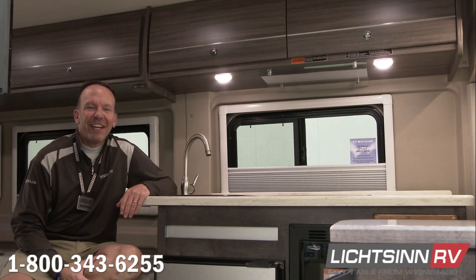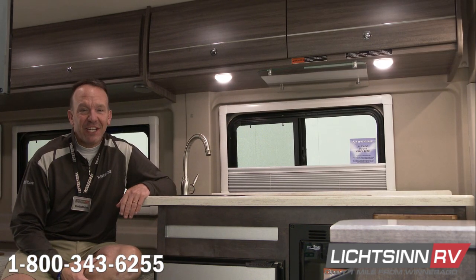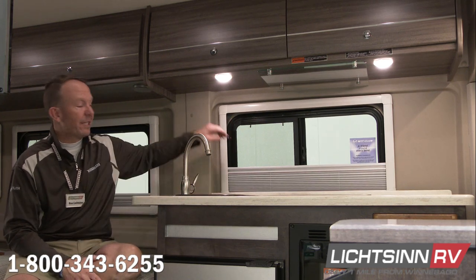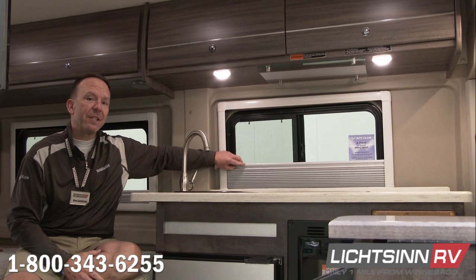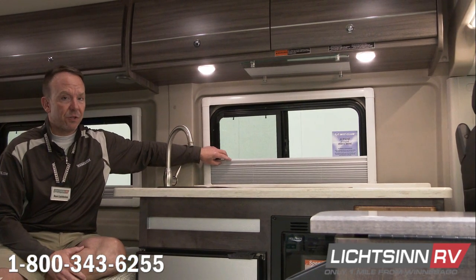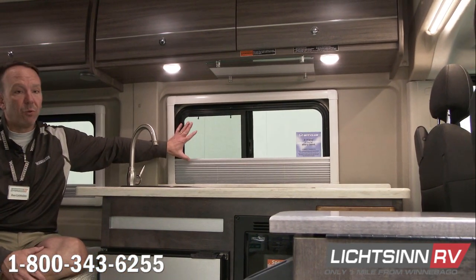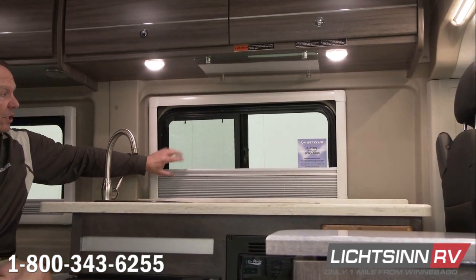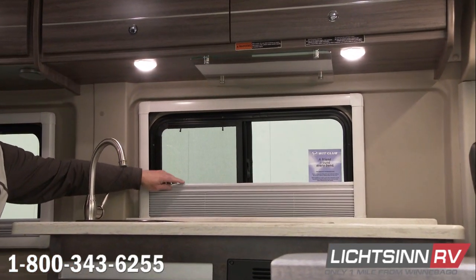One new feature in the 2019 Winnebago Travato 59G and 59K is the all-new European cassette blind system. This replaces the MCD blackout and solar roller shade system, and it's available with the glass windows or the Sightline dual-pane acrylic windows. It includes the insect screen for fresh air ventilation.